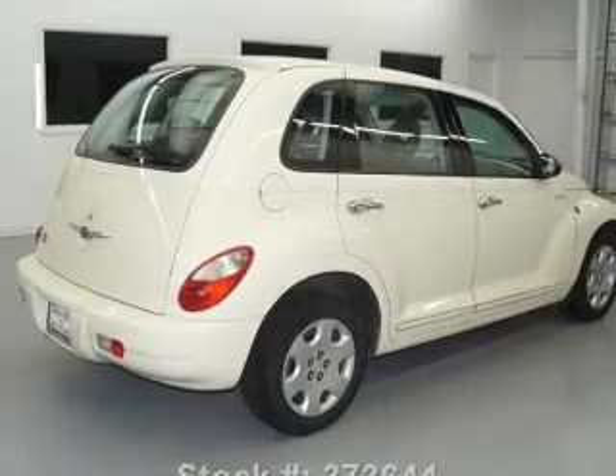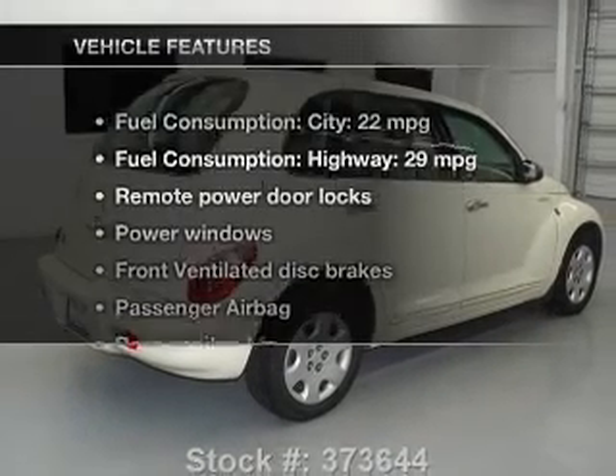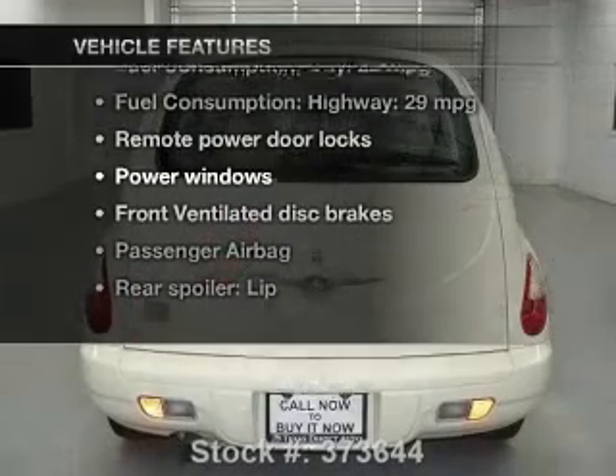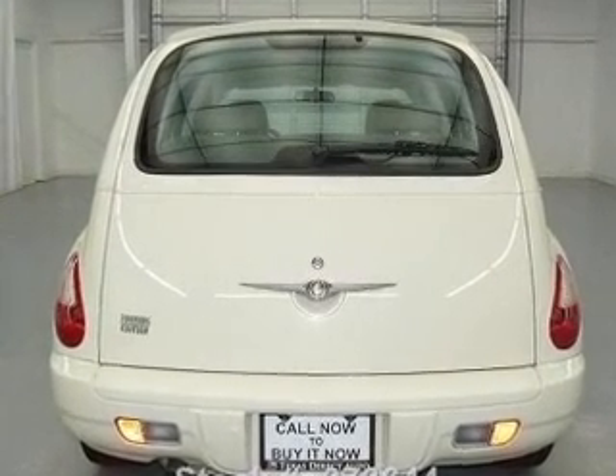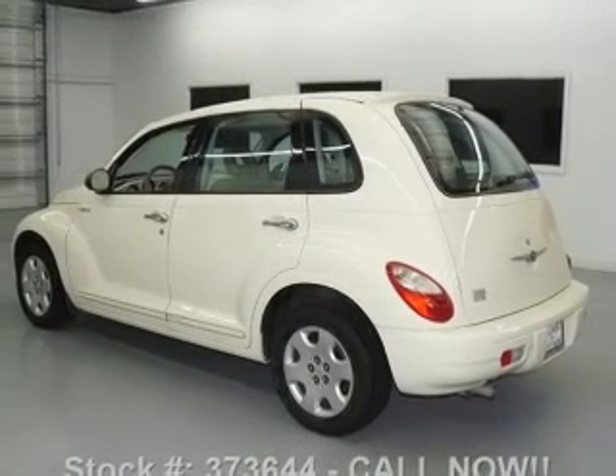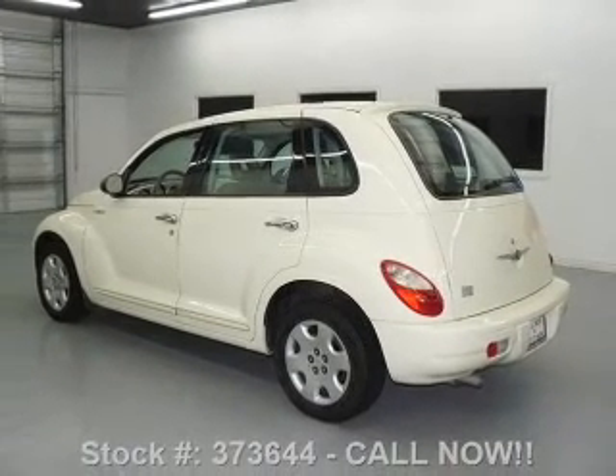Stand out from the crowd with premium wheels. Plus, enjoy these notable features that are included in this vehicle: power door locks, power windows, cruise control, an AM-FM stereo with a CD player, power mirrors, an alarm system, and power steering.